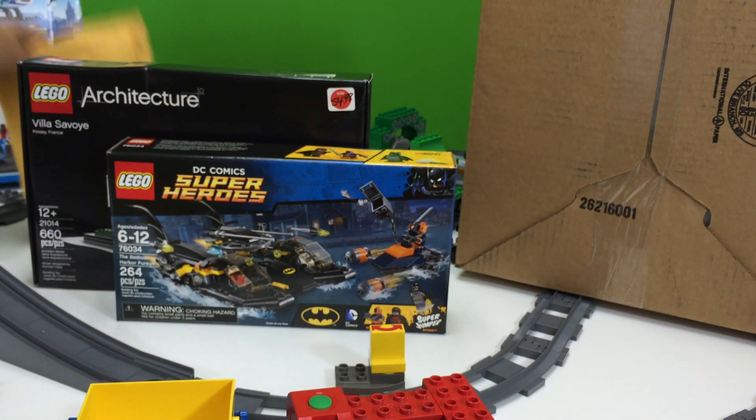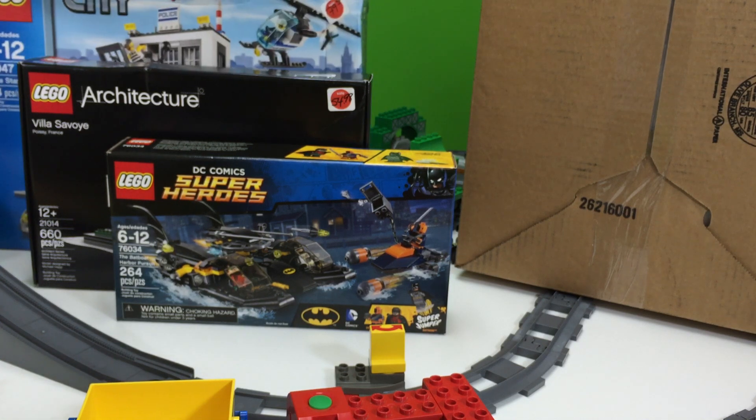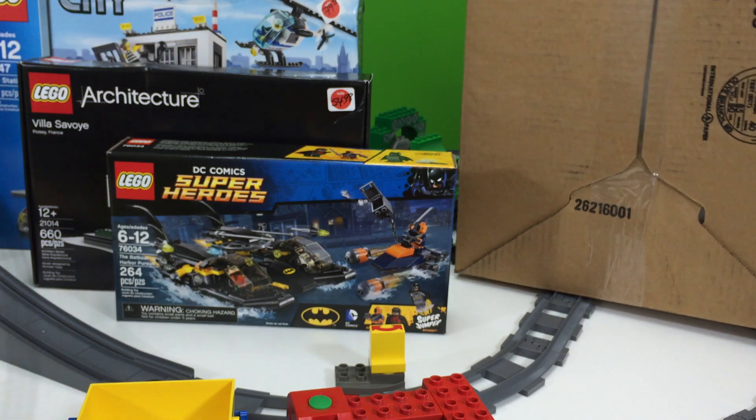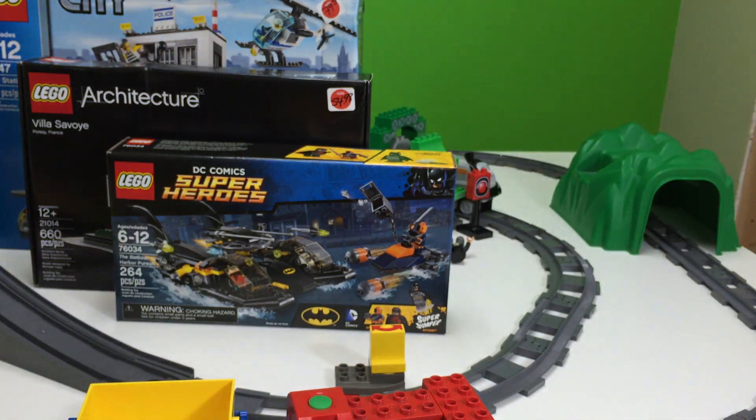So putting the big things aside — if you're wondering what all this Duplo stuff is doing here, I've been using my table to do other videos and I didn't feel like taking it apart, and I need more tables. So now we go to the box from Lego Shop at Home.